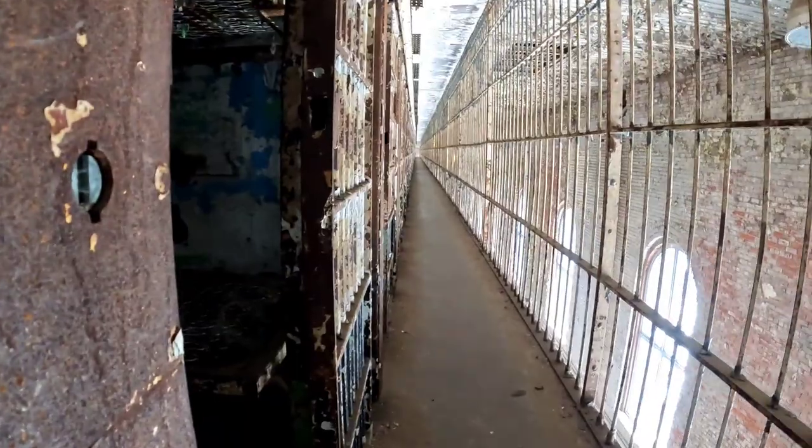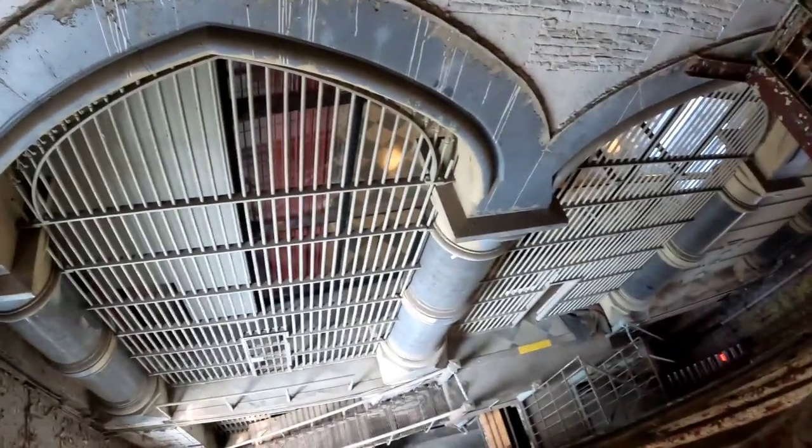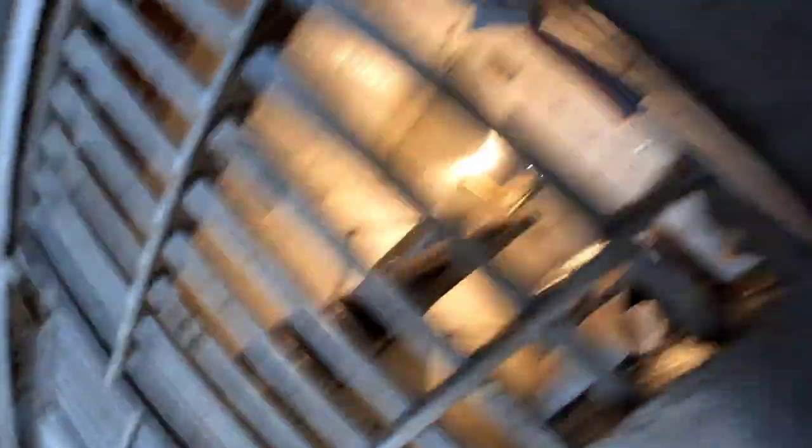At the top level where we're at right now, they don't allow access to the cells, so we do have to go down a few levels where we can walk across and see them. This is what I believe I read was the tallest freestanding cell block there is. Everything is in the cells — a bed, a sink, a toilet, everything in that one space.